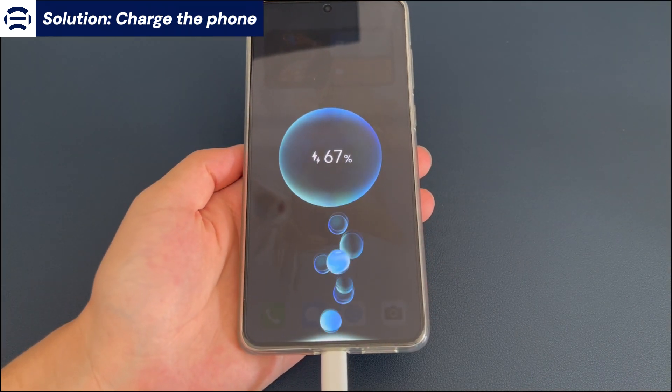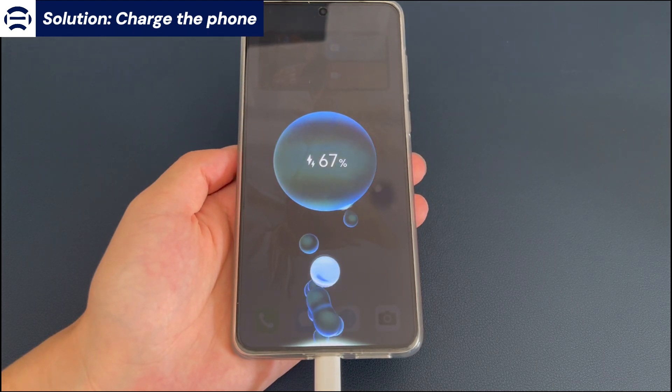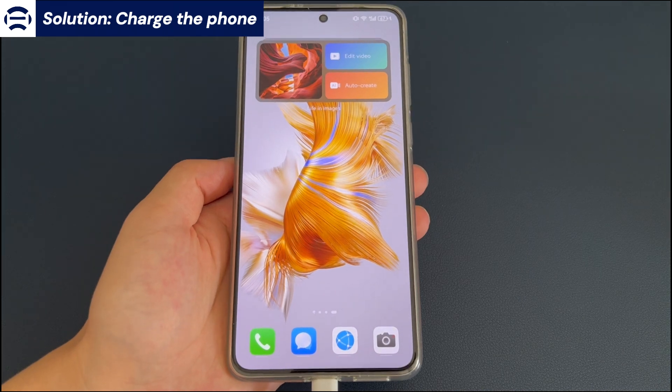If it seems the problem of the Android phone freezing and won't turn off occurs, try to turn the Android phone on instead of turning it off.